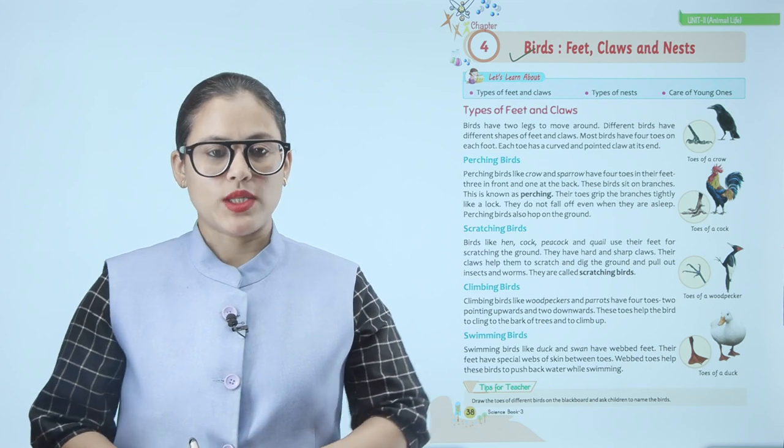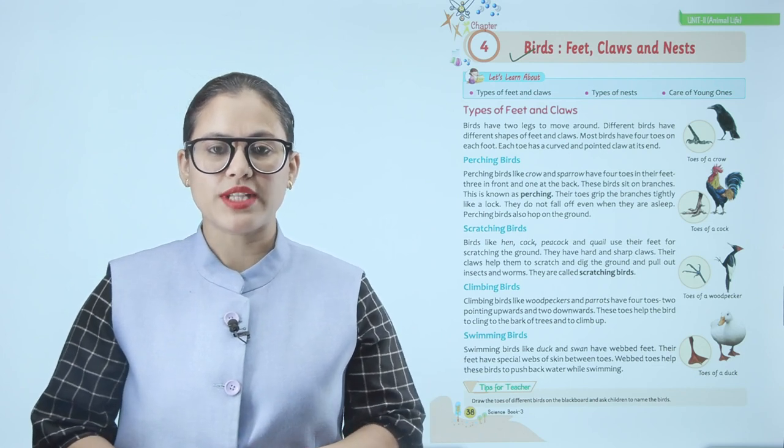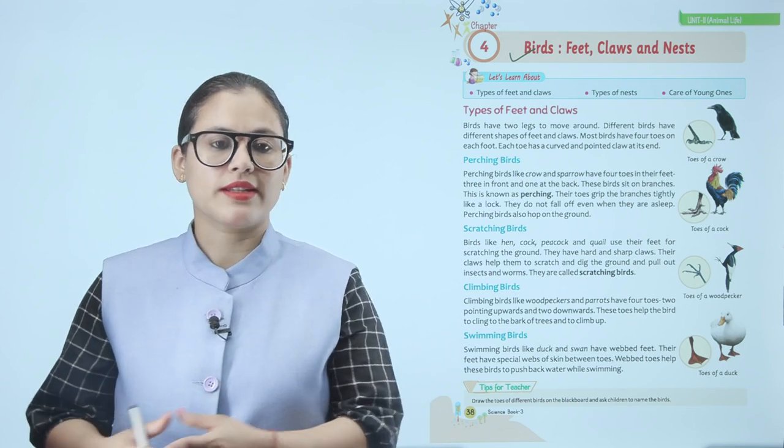Types of feet and claws. Birds have two legs to move around. Different birds have different shapes of feet and claws. Most birds have four toes on each foot, and each toe has a curved and pointed claw at its end.